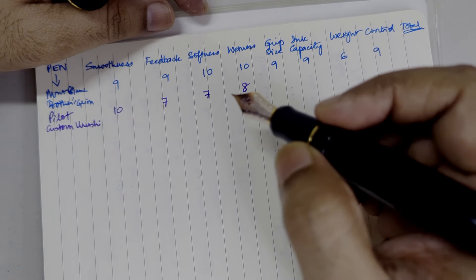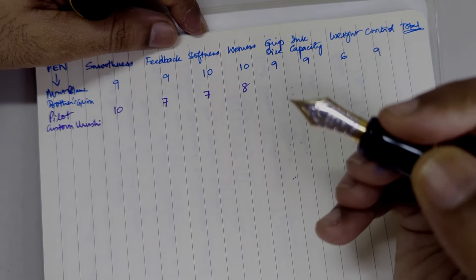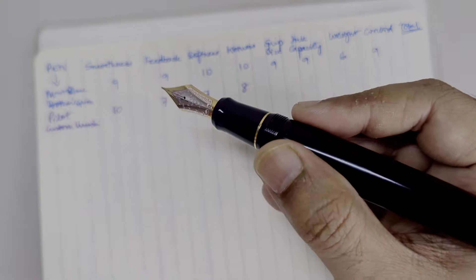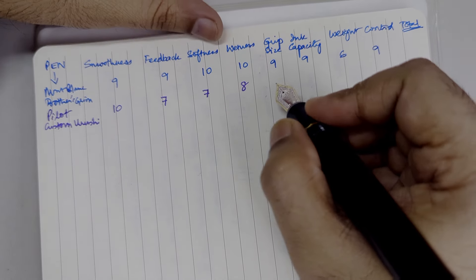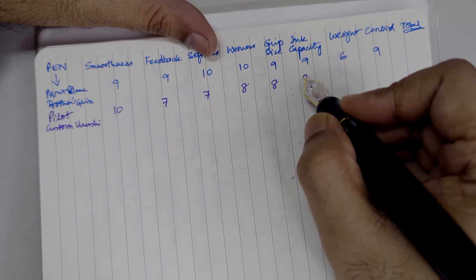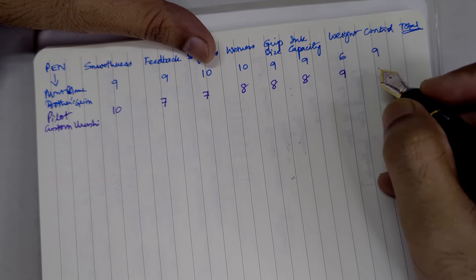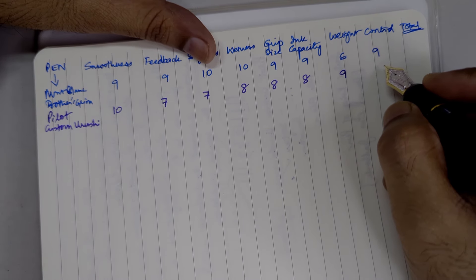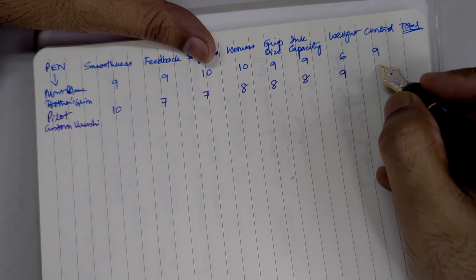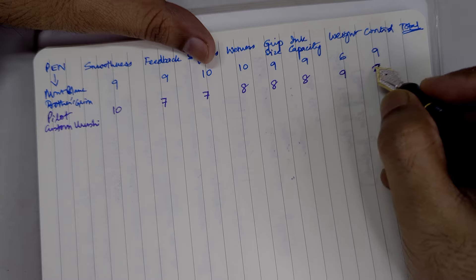I would actually not prefer my pen to be this way. In terms of grip size, this has a hefty grip — this is more than the circumference or thickness of Montblanc Writer's Edition — so 8 in grip size. Ink capacity is not as good as Montblanc or some other piston fillers, so 8 over here. Weight — the pen is really light especially for its size — so that's a 9, though too light a pen is also not that good. In terms of control, this pen is slippery smooth, so I would give it 7.